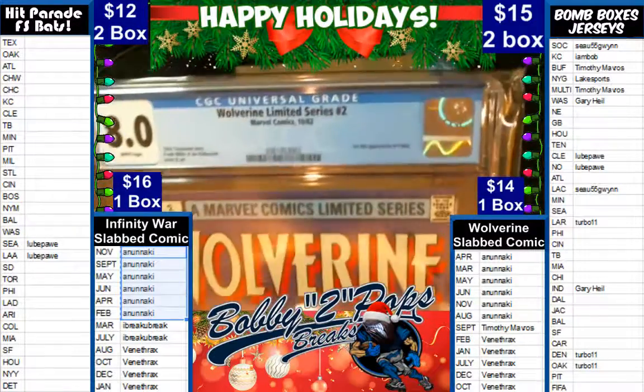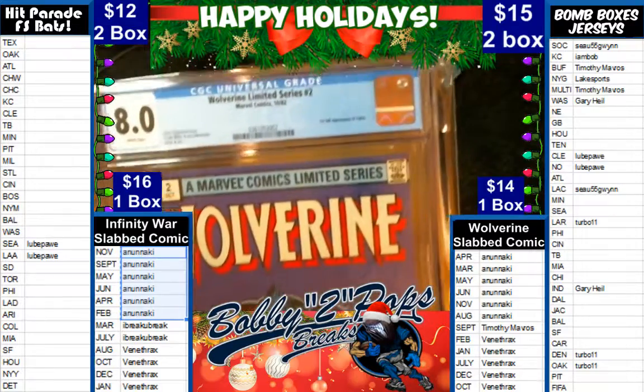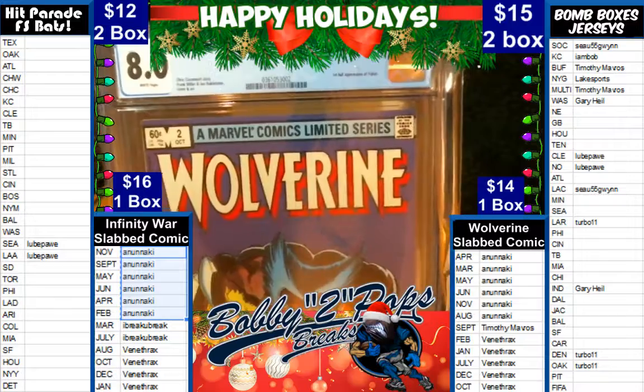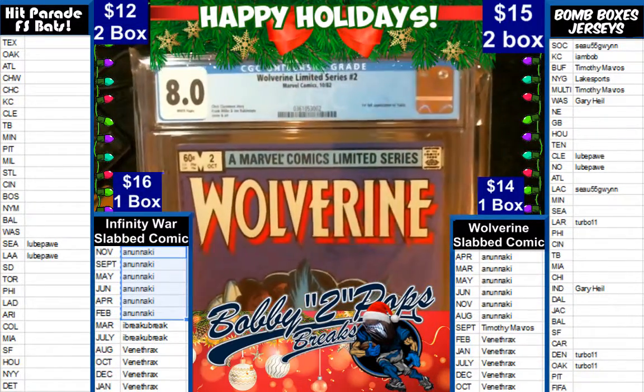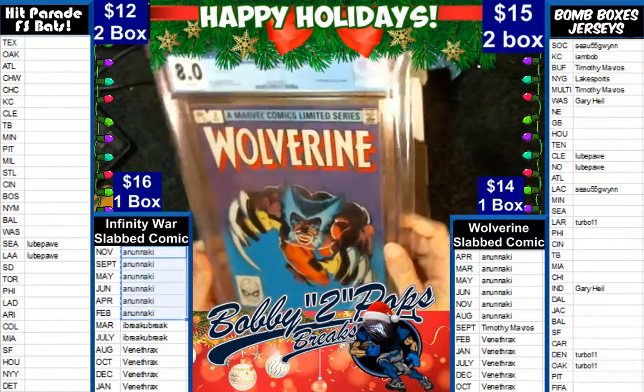It is the first appearance of Yukio. October — that one's going to Ben. God, I'm sorry bud, but again, it is a nice one. It's an 8.0, bud.